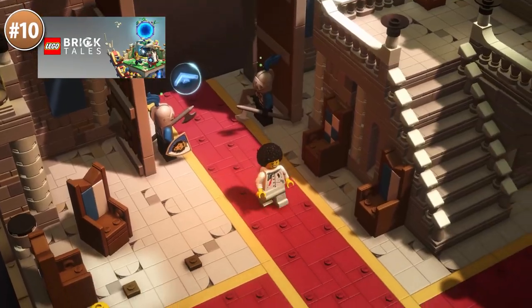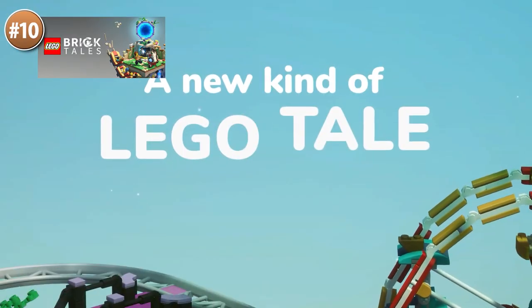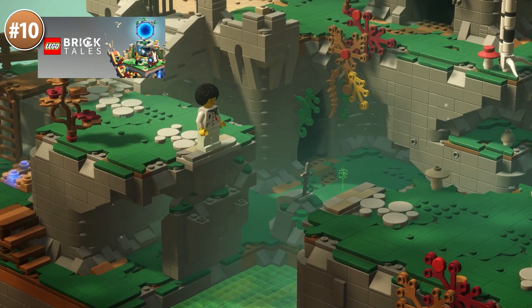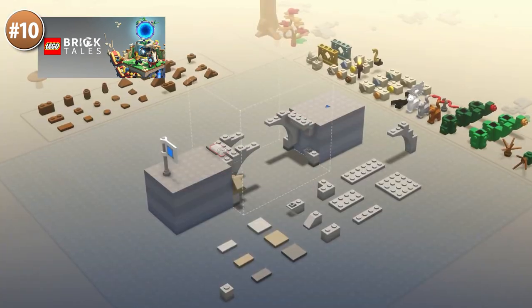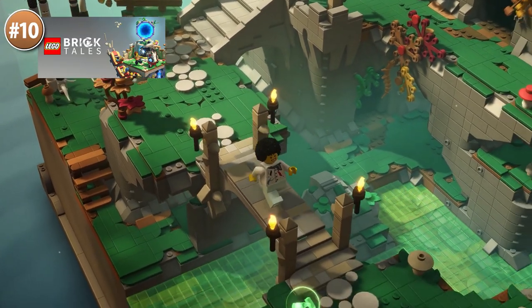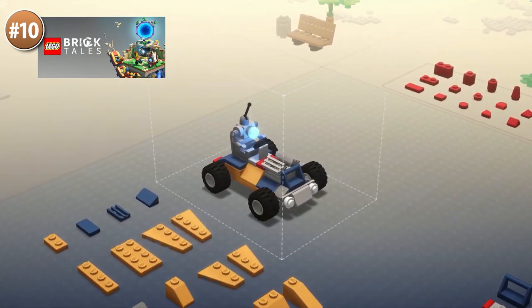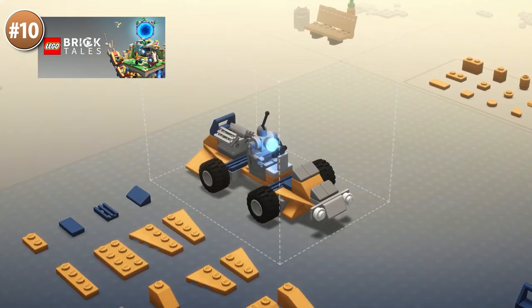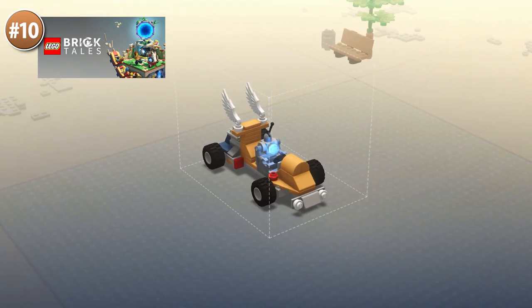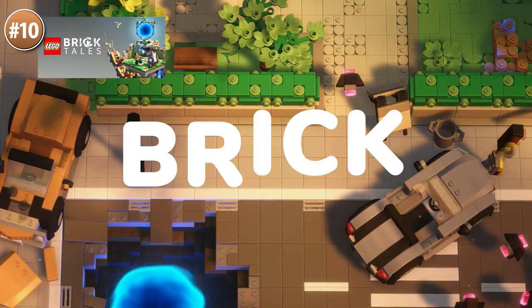Starting off at number 10 with yet another awesome LEGO game — there are a bunch of these and they always look excellent. It really has a nearly perfect look, it really looks like gorgeous real LEGO. This is a puzzle game where you are given a bunch of bricks and a goal and it's up to you to combine them brick by brick to achieve that goal. It features lots of LEGO pieces to play with.